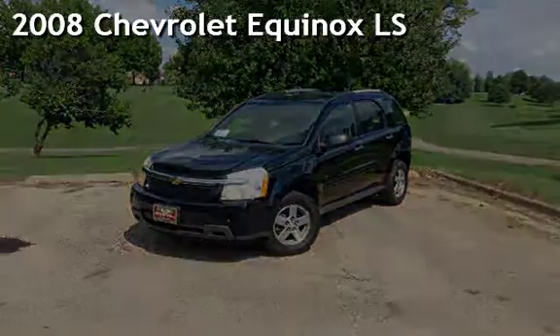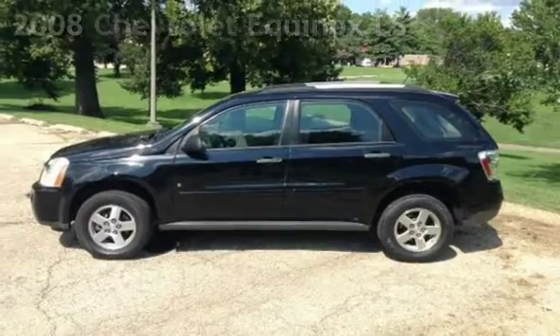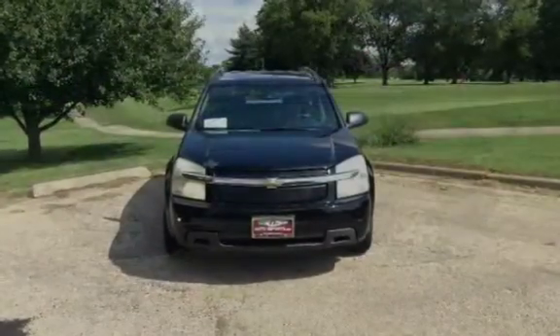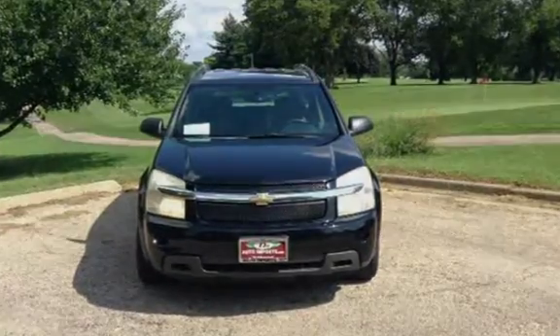Presenting a pre-owned 2008 Chevrolet Equinox LS. This four-door SUV has a six-cylinder, 3.4-liter V6 engine, with all-wheel drive, and an automatic transmission.